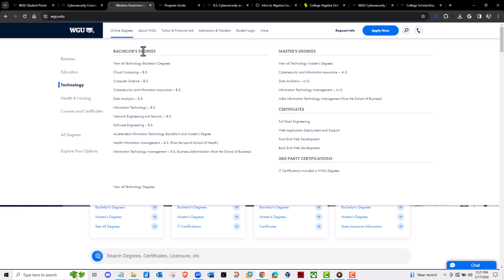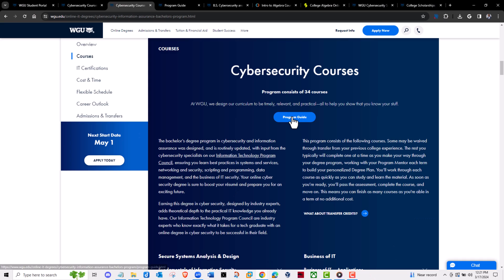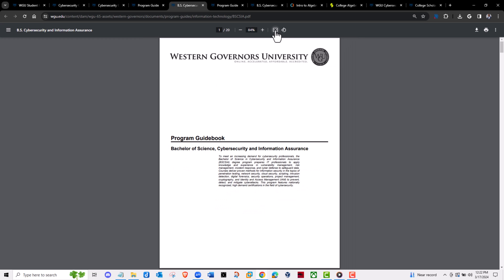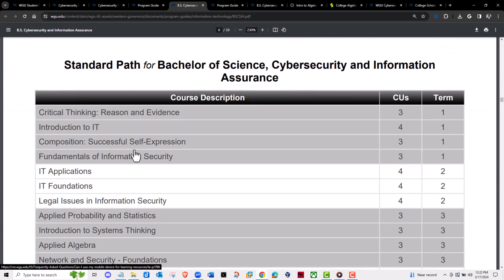Then under the bachelor's degrees, click on Cybersecurity and Information Assurance. Once you click on that, they're going to give you more information about the program itself. What you need to do here is to download the program guide. Scroll down until you can see the program guide, which is going to be under the courses. Click on that and it's going to take you to something that looks like this. Then you can click on 'Download this PDF' — maybe print it out if you want. I will look over this guidebook, this program guide, and scroll down until I can see the courses. This is the Bachelor of Science in Cybersecurity and Information Assurance.